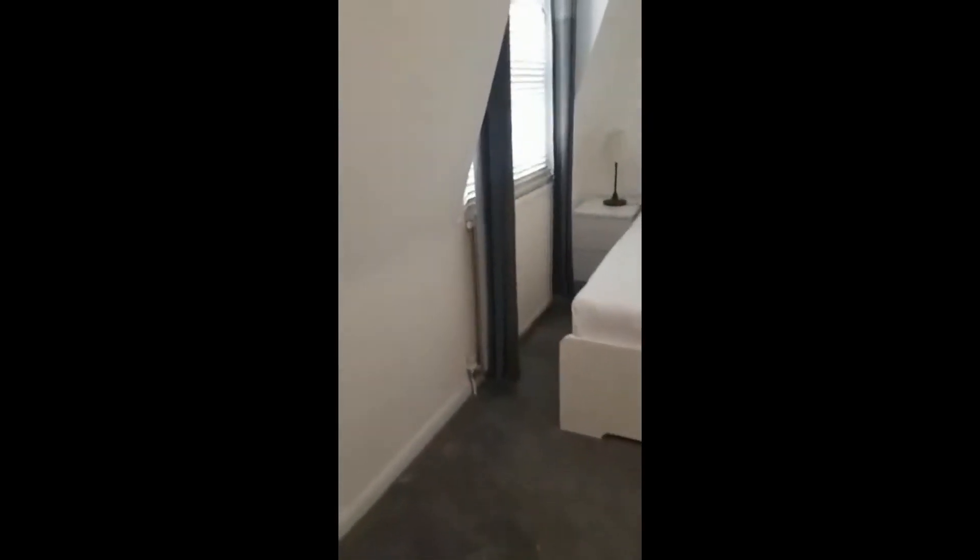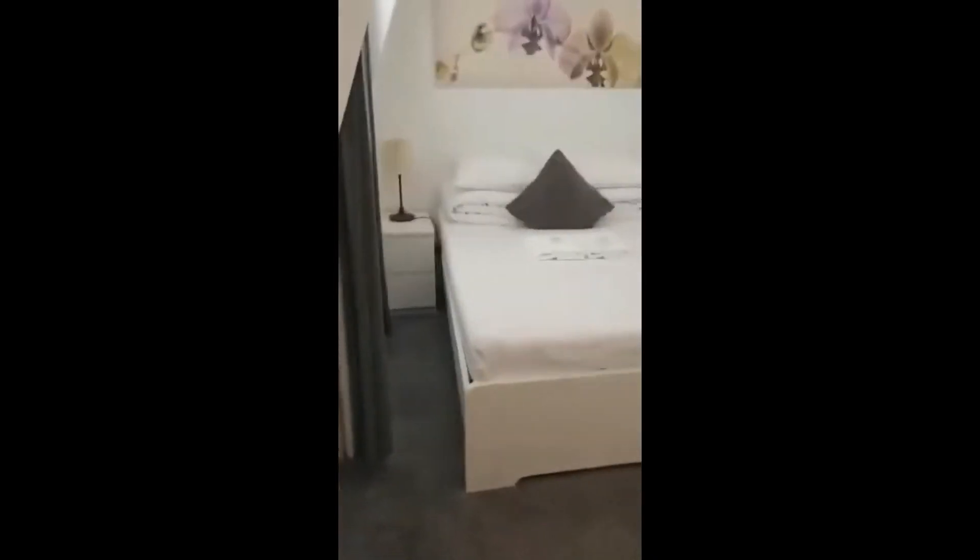This room is pretty spacious and you have two big windows and the bed right there. There's also a nice little lamp to the side.